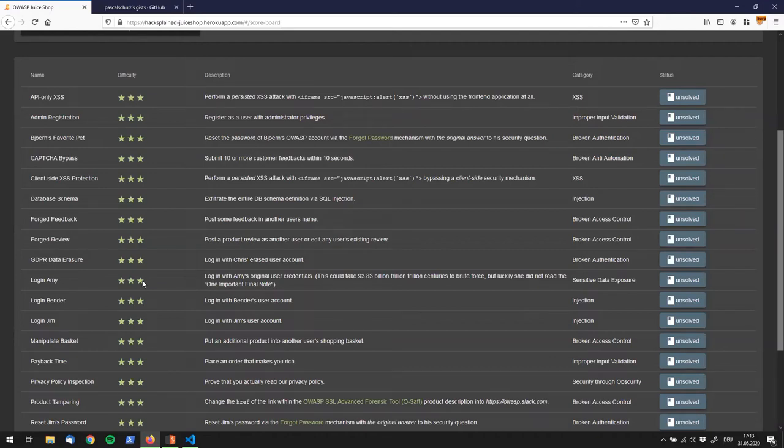Welcome back to HackSplain. We're going to look at the difficulty 3 challenge called 'Login Amy.' The description says we should log in with Amy's original user credentials, and interestingly it says this could take 93.83 billion trillion trillion centuries to brute force — but luckily she didn't read the one important final note.